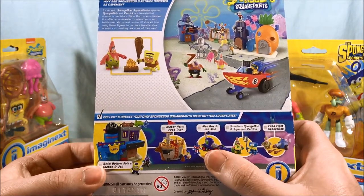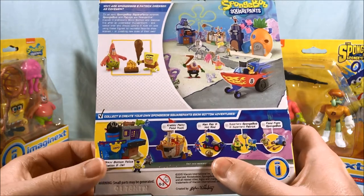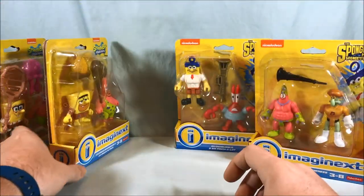I like this one a lot too - Man Ray and Hot Rod. Oh, and the jail - the jail's pretty cool too. Yeah, a lot of stuff I missed out on, unfortunately.